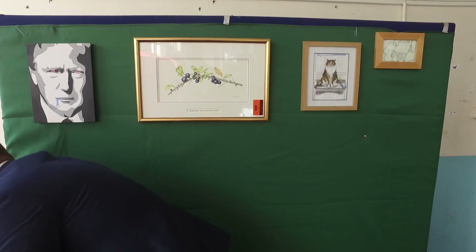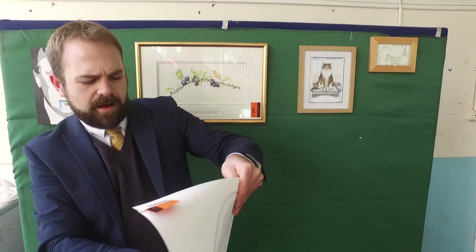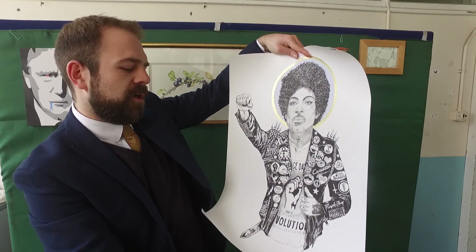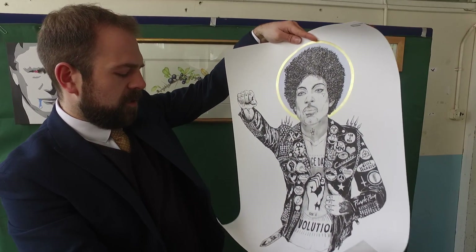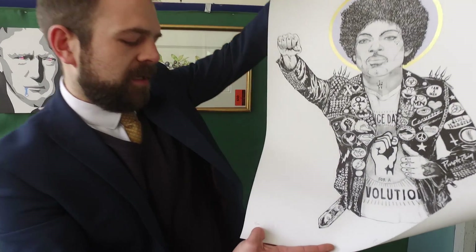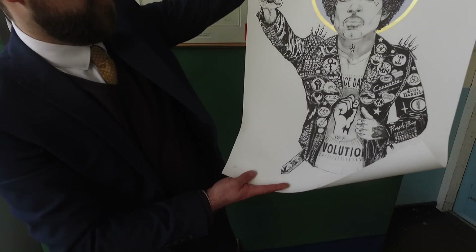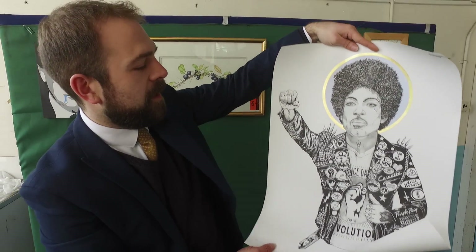Last but not least, we've got another Rugman — this time it's Prince. 'Prince Palace' is how it's entitled. It's signed by Rugman at the bottom, 2016, limited edition — number 11 of 150. Very collectible from the British street artist Rugman, and there's a lot more on the website as well.